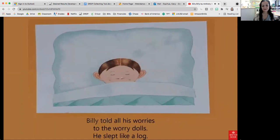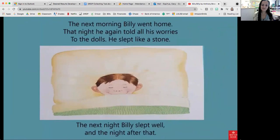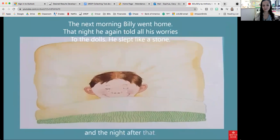Billy told all his worries to the worry dolls. He slept like a log. The next morning, Billy went home. That night, he again told all his worries to the dolls. He slept like a stone. The next night Billy slept well, and the night after that. But the night after that, Billy started to worry again.